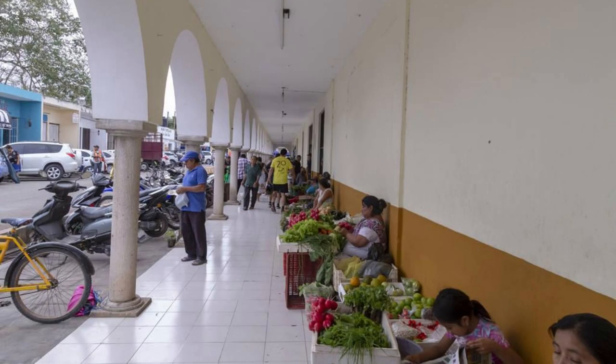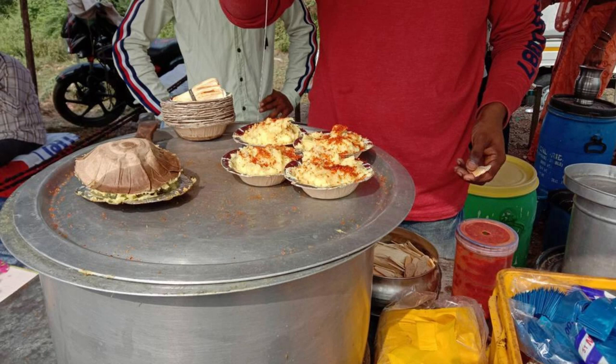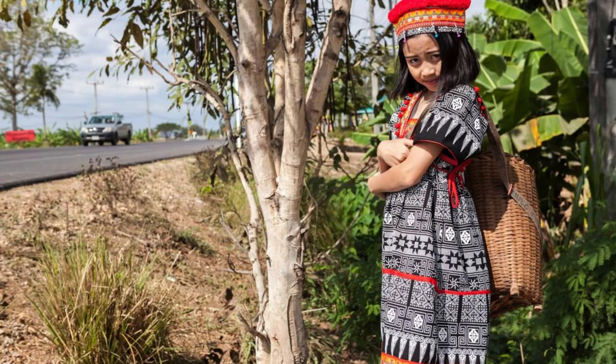Baucau Municipal Market. Immerse yourself in the vibrant atmosphere of Baucau Municipal Market, a bustling marketplace located in East Timor's second-largest city. Explore stalls selling fresh produce, spices, and handmade crafts, while immersing yourself in the sights, sounds, and scents of the market. Sample delicious street food and traditional Timorese cuisine prepared by local vendors. Experience the warmth and hospitality of the Timorese people as you wander through this lively marketplace.